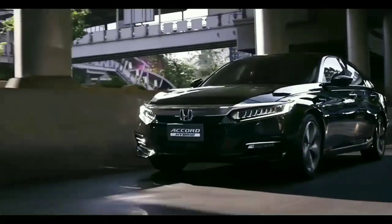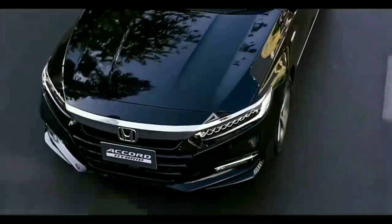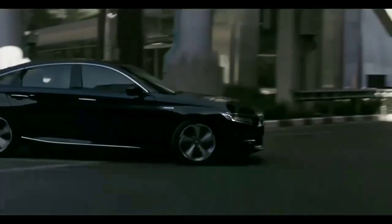The updated 10th generation Honda Accord sedan and the Honda Accord hybrid sedan has been revealed before the 2019 Bangkok International Motor Show. The new car gets cosmetic changes and new drive trains.